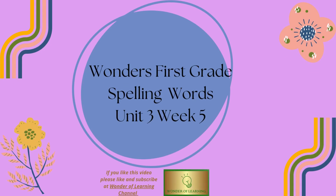Hello and welcome to Wonder of Learning Channel. Today we'll be learning spelling words for Wonders First Grade, Unit 3, Week 5.